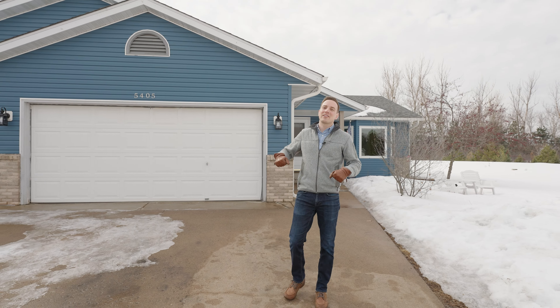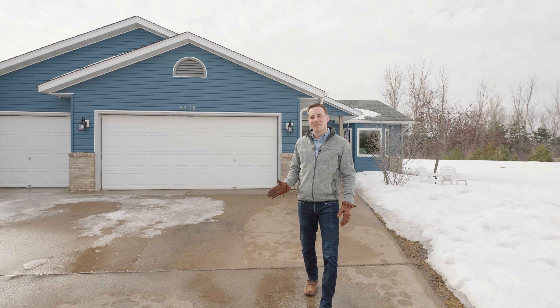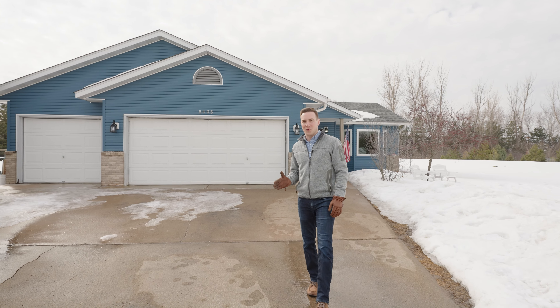Are you looking to get out of the city where you can have some more space, some more land, and get out of the hustle and bustle? If so, I've got a great property for you.